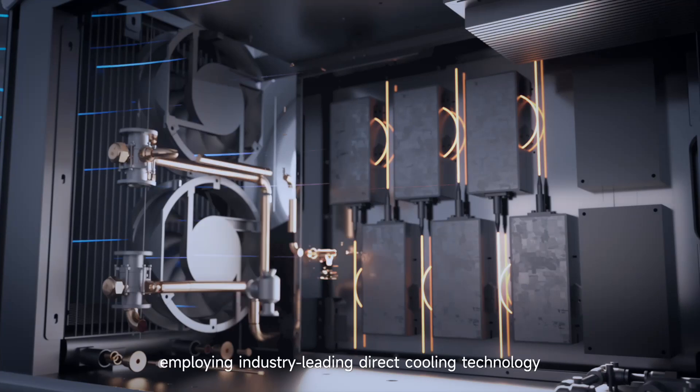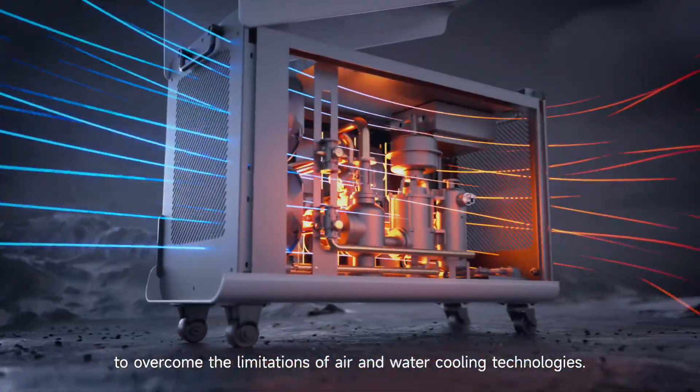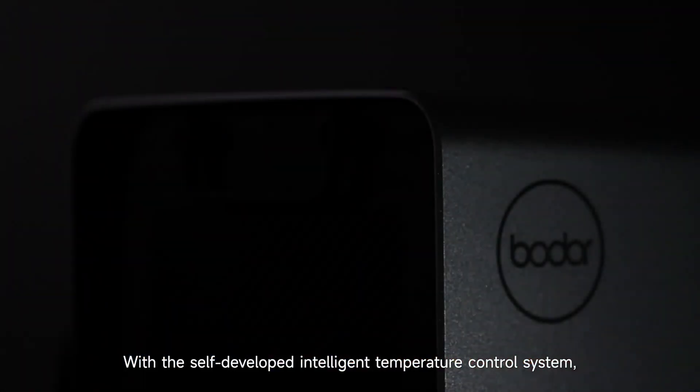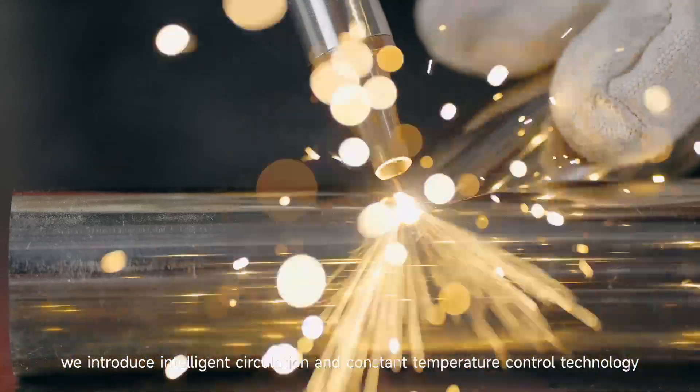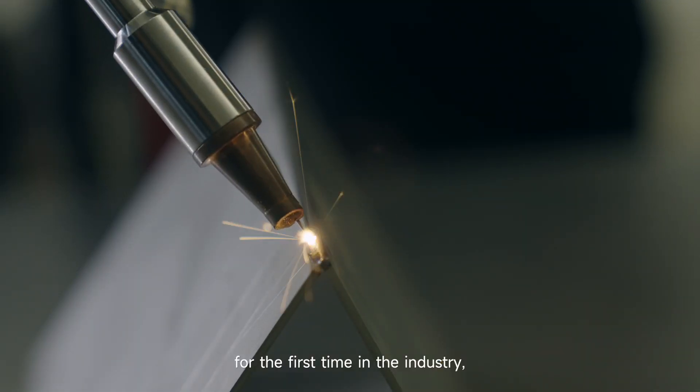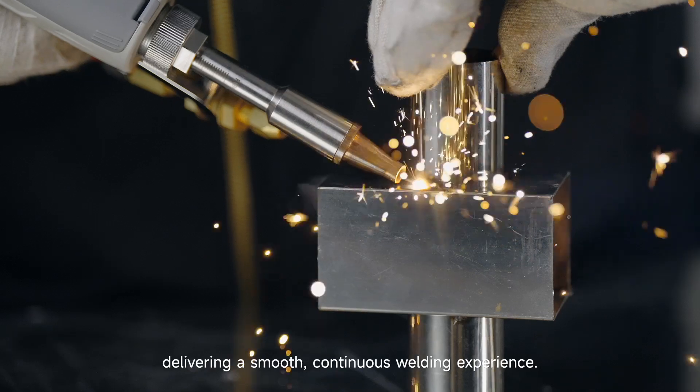Direct cooling technology overcomes the limitations of air and water cooling technologies. With the self-developed intelligent temperature control system, we introduce intelligent circulation and constant temperature control technology for the first time in the industry, delivering a smooth, continuous welding experience.